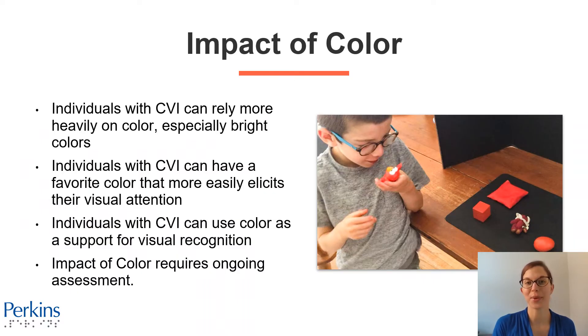Individuals with CVI can rely more heavily on color, especially bright colors. They may show a strong color preference — one color that really helps to grab their attention. They can use color as a support for visual recognition. Impact of color requires ongoing assessment, so if an individual with CVI has a strong color preference at the moment, that can fade away or change over time, so you want to keep evaluating this.